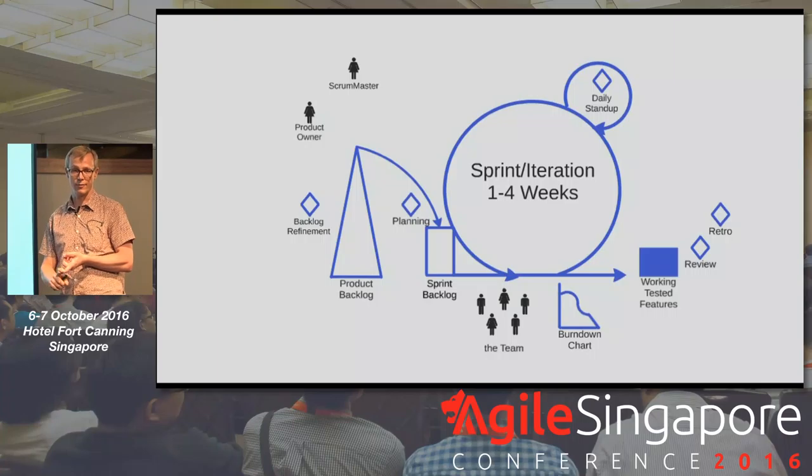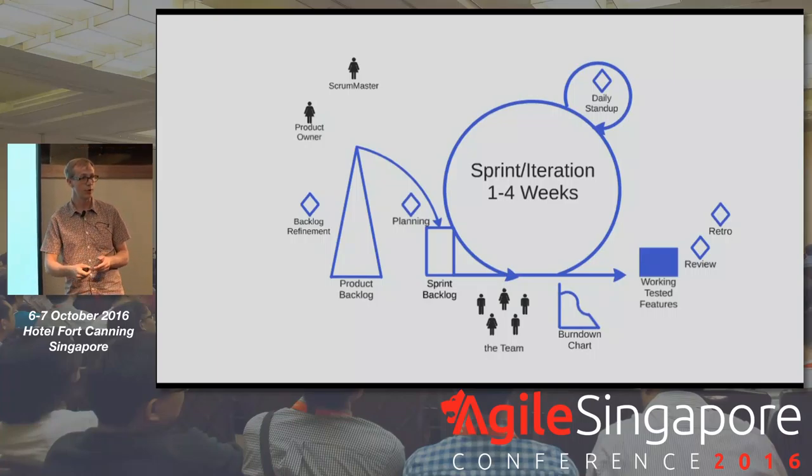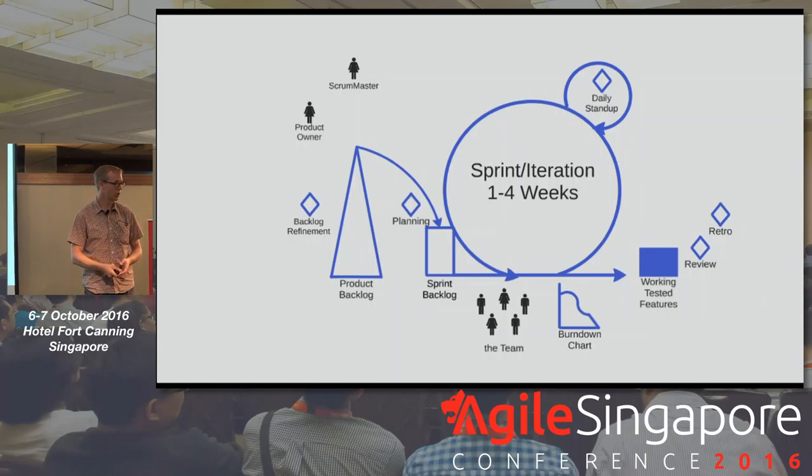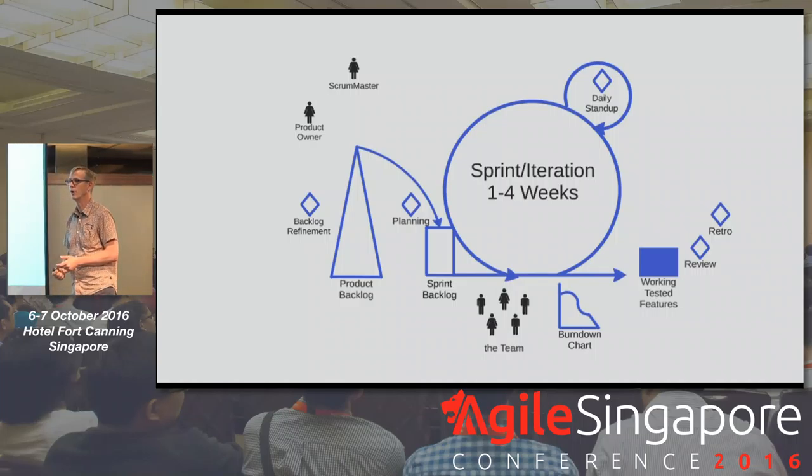A lot of our talks have focused on shipping code — always be shipping. That's probably the first opportunity for us. The second one I'd like to invite you to consider is how to get in touch with and talk to your users every single sprint.